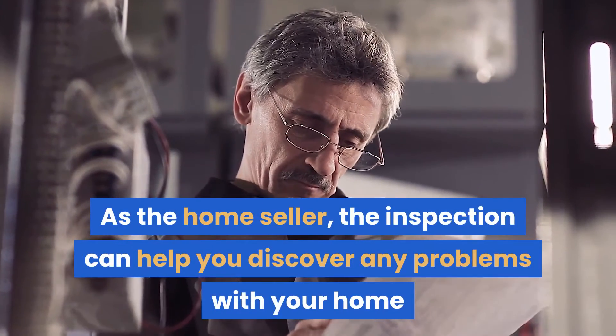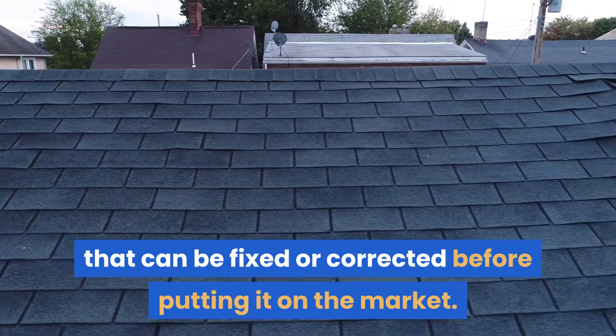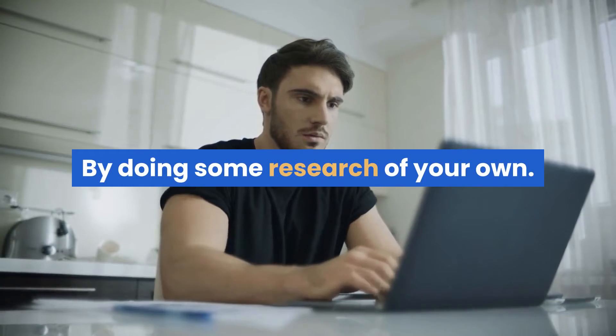As a home seller, the inspection can help you discover any problems with your home that can be fixed or corrected before putting it on the market. But how do you find the right home inspector to be your advocate? By doing some research of your own.